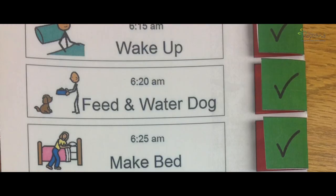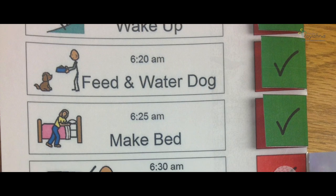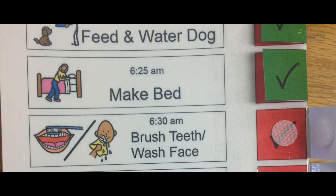Once your child wakes up, let him or her start using the visual schedule for the morning routines such as waking up, brushing their teeth, toilet routine, washing face, having breakfast, and bath time.